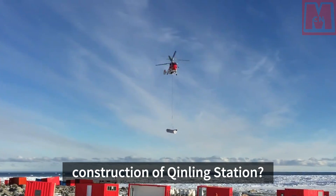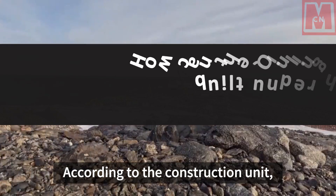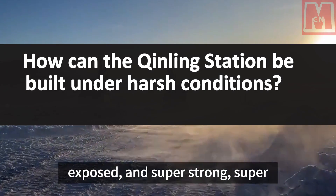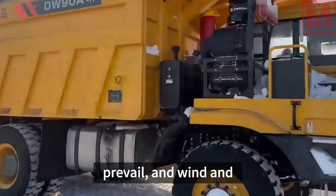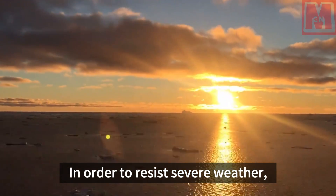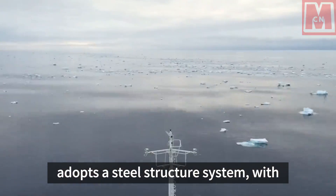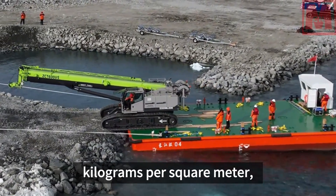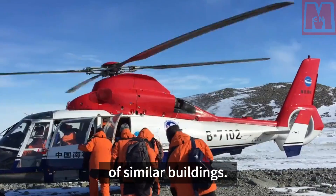What are the secrets to the construction of Qinling Station? According to the construction unit, the rocks on Inexpressible Island are exposed and super-strong, super-dry, and super-cold offshore winds prevail, with wind and snow often encountered. In order to resist severe weather, the main building of Qinling Station adopts a steel structure system, with steel consumption exceeding 300 kilograms per square meter, which is two to three times that of similar buildings.